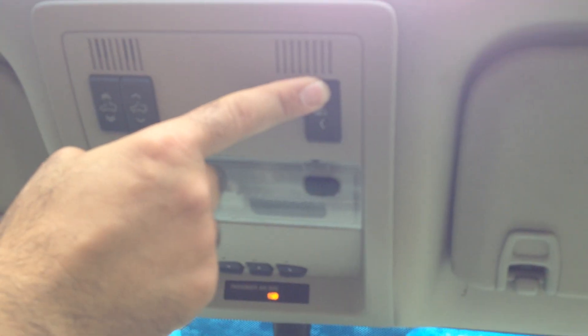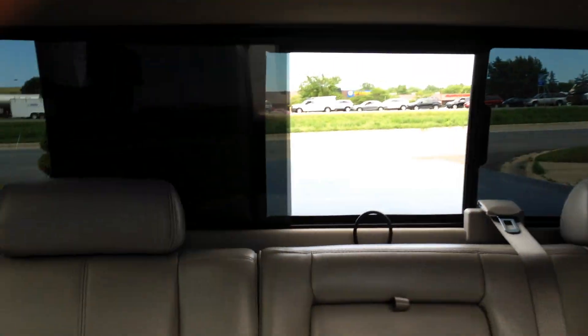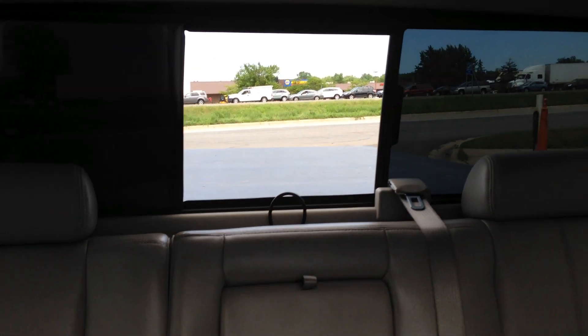The power moonroof is one-touch. It even has power rear sliding glass — look back there, that's a nice feature. The transmission goes from gear to gear without any delays.